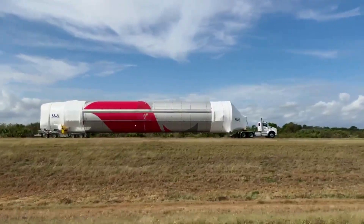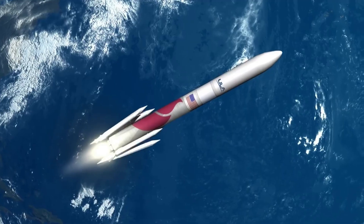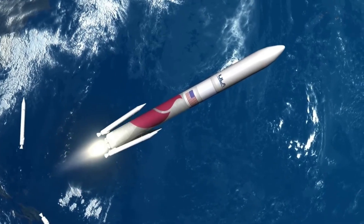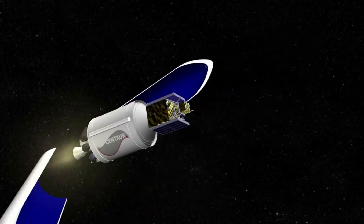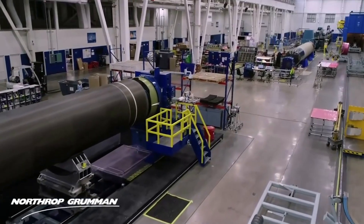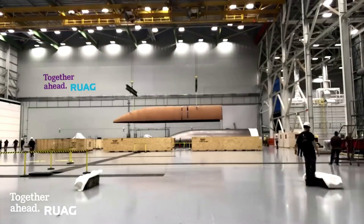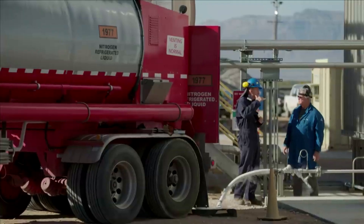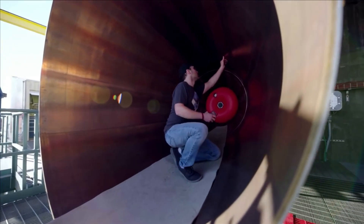Vulcan will utilize two additional boosters on the side of the core stage. Vulcan can integrate up to six Northrop Grumman Graphite Epoxy Motor, or GEM-63XL, Solid Rocket Boosters. They are constructed out of a graphite epoxy composite with a throttle profile designed into the propellant grain. GEM Solids supported the Delta-2 and Delta-4 rockets, and the GEM-63 variant has already flown on ULA's Atlas V rocket.